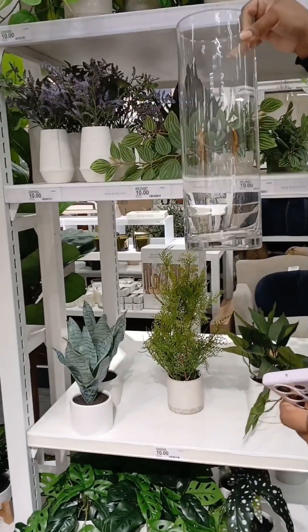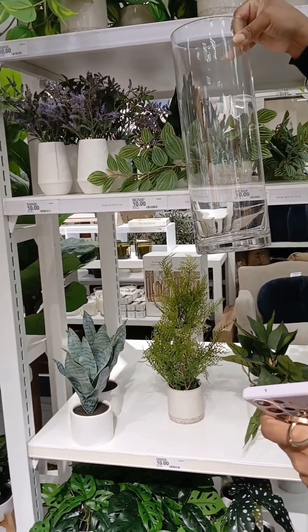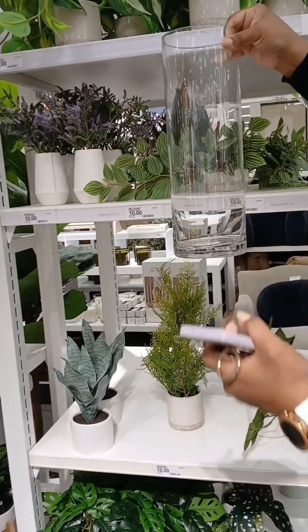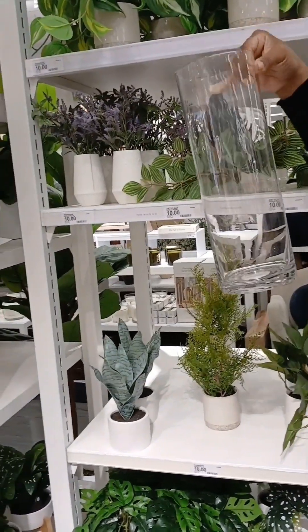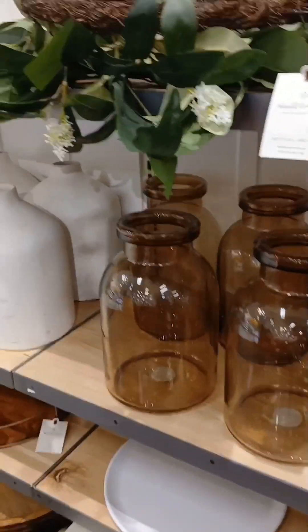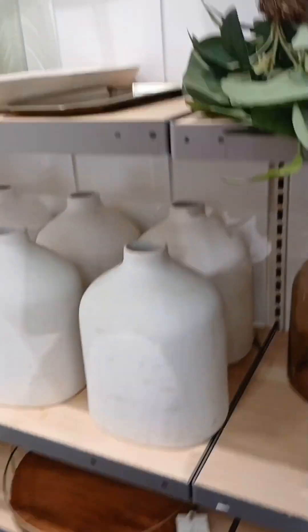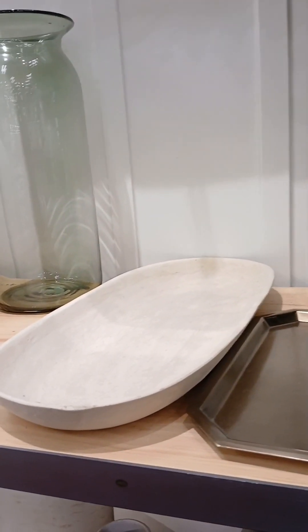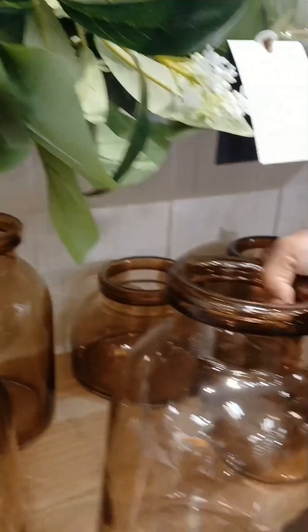Isn't that a beautiful vase? I think it's really pretty. She's going to put her flowers in here. It's really long, and she mentioned that you don't have to really cut a lot of your stems. I love this earthenware, this earthy look. Look how pretty this is. That is beautiful. I need to do my room — this is giving changing room for the fall.